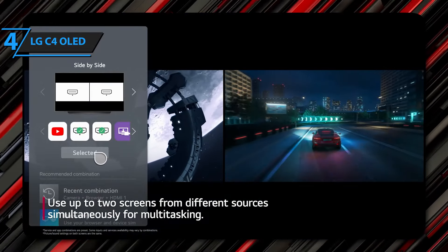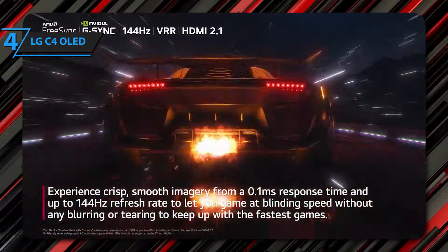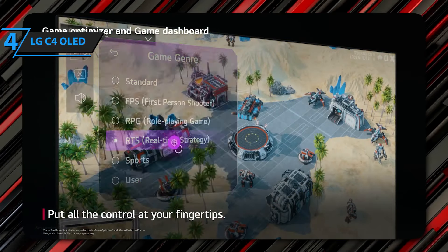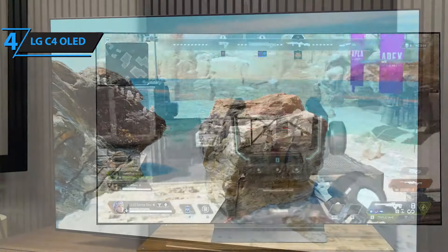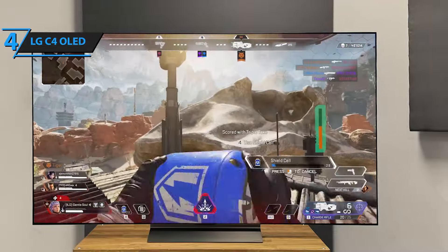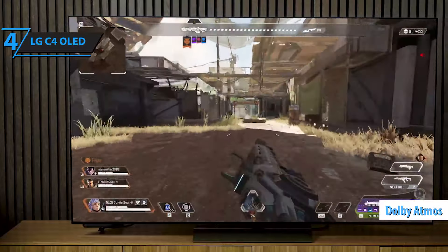The LG C4 OLED is also compatible with the AI Picture Pro and AI Sound Pro technologies found on the higher-end G4 and M4 models. The C4 also supports a 144Hz 4K refresh rate and is AMD FreeSync and NVIDIA G-Sync certified. It will have a wide range of sizes ranging from 42 inches to 83 inches. All four HDMI inputs support 4K playback at 120Hz, making it an ideal TV for PS5 users. HDMI 2 also supports eARC, necessary for sending TV audio including Dolby Atmos Bitstream to a soundbar or home theater amplifier.